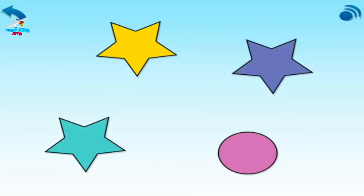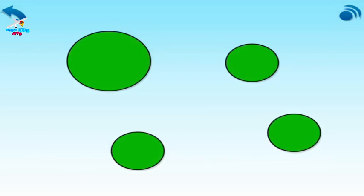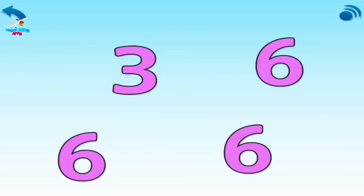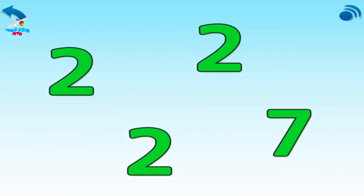Which is the odd one out this time? Cross it out. Cross out the odd one out. Cross out the odd one out. Which is the odd one out? Cross it out. Try again. Cross out the odd one out. Very good. You crossed out the different one in each set.